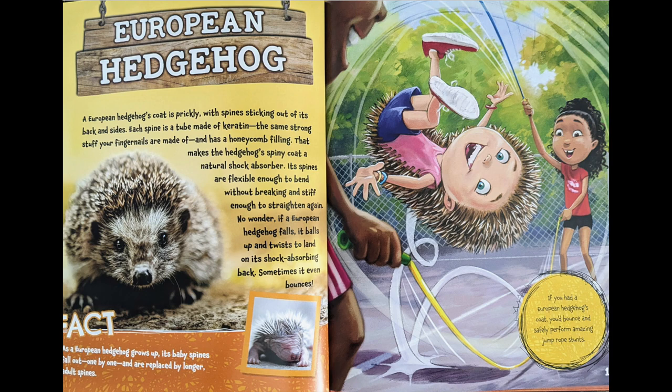Fact: as a European hedgehog grows up, its baby spines fall out one by one and are replaced by longer, adult spines. If you had a European hedgehog's coat, you'd bounce and safely perform amazing jump rope stunts.